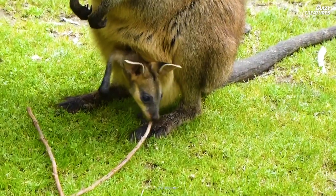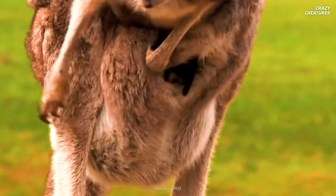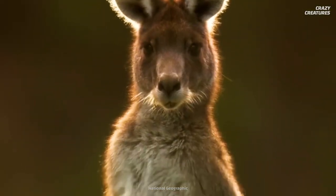Kangaroo joeys have it made, especially compared to quokka joeys. I don't know why they'd ever want to leave. But we all have to grow up eventually.